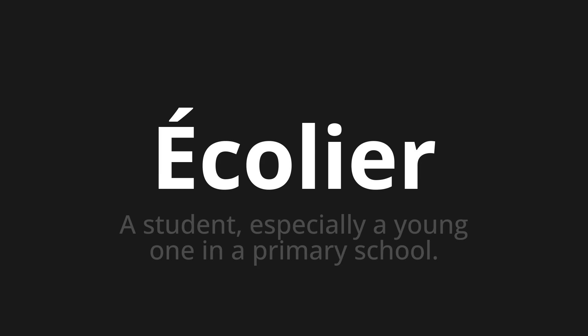Let's say it all together. Écolier. Écolier. One more time. Écolier.